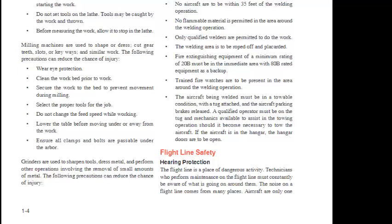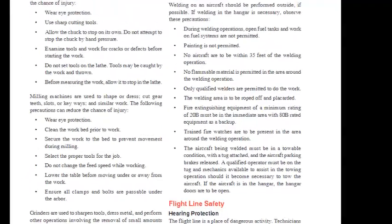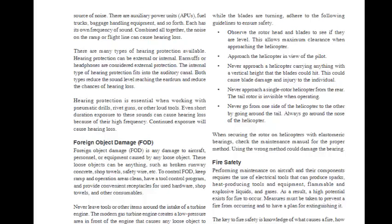Flight Line Safety — Hearing Protection: The flight line is a place of dangerous activity. Technicians must constantly be aware of what is going on around them. Noise on a flight line comes from aircraft, auxiliary power units (APUs), fuel trucks, baggage handling equipment, and so forth. Combined, this noise can cause hearing loss. Hearing protection can be external (earmuffs or headphones) or internal (fitting into the auditory canal). Both types reduce the sound level reaching the eardrum. Hearing protection is essential when working with pneumatic drills, rivet guns, or other loud tools, as even short-duration exposure to high-frequency sounds can cause hearing loss.